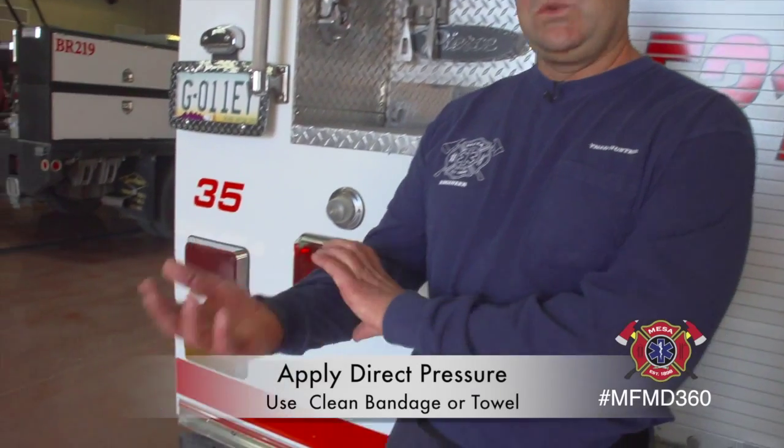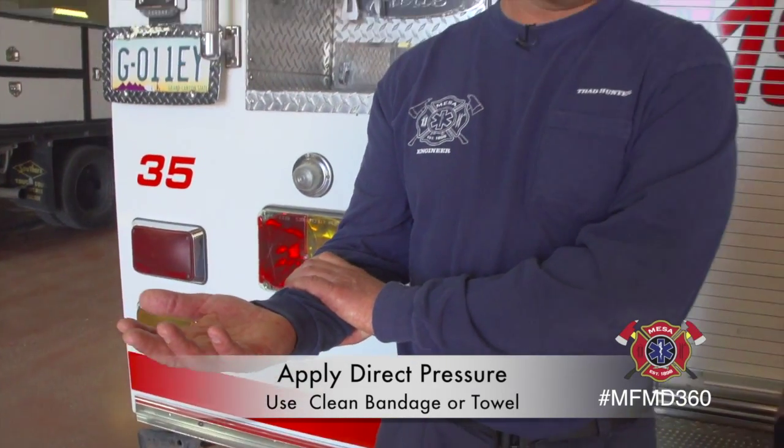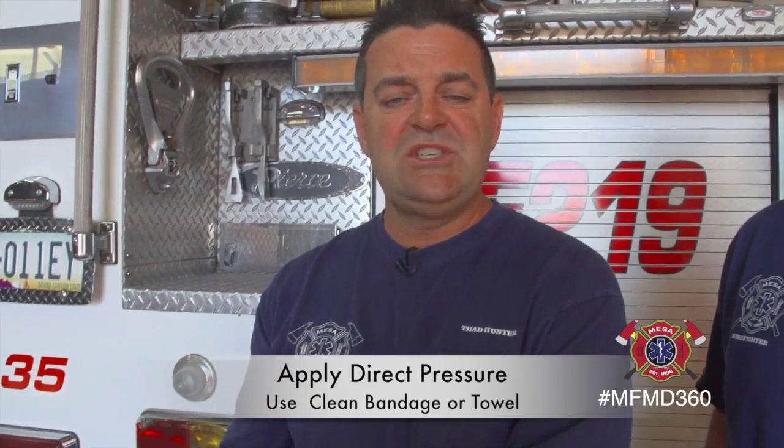Some of the things that you can do before we arrive in that four minutes: first, airway. If they're in a position where it looks like they can't breathe, try to open up their airway. Breathing — if they're not breathing, rescue breaths, but that would just be for a loved one. And then circulation. If there's active bleeding, what we'd like you to do is use direct pressure. Either get a clean bandage or a towel, sheet, or something and wrap it with a little bit of pressure.